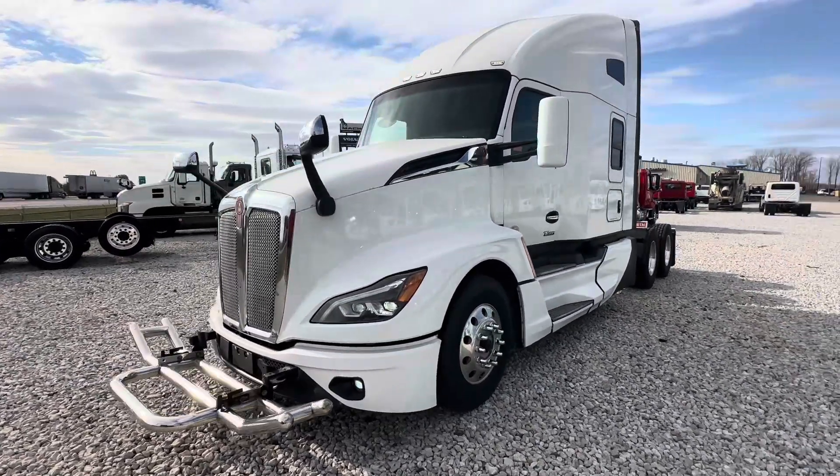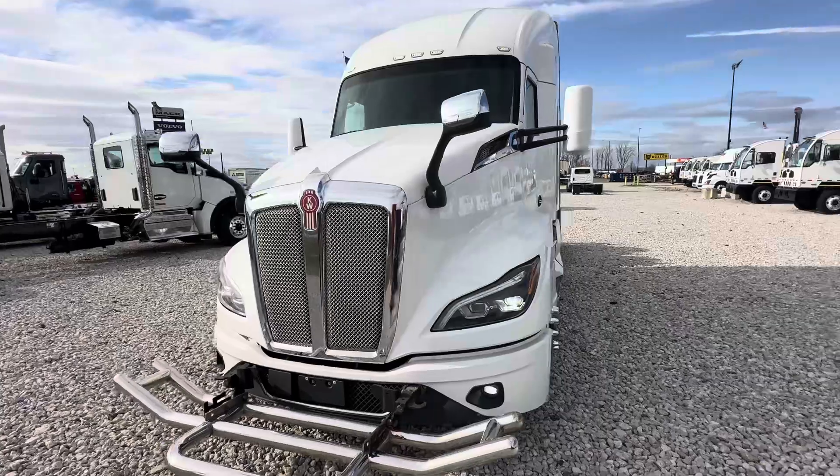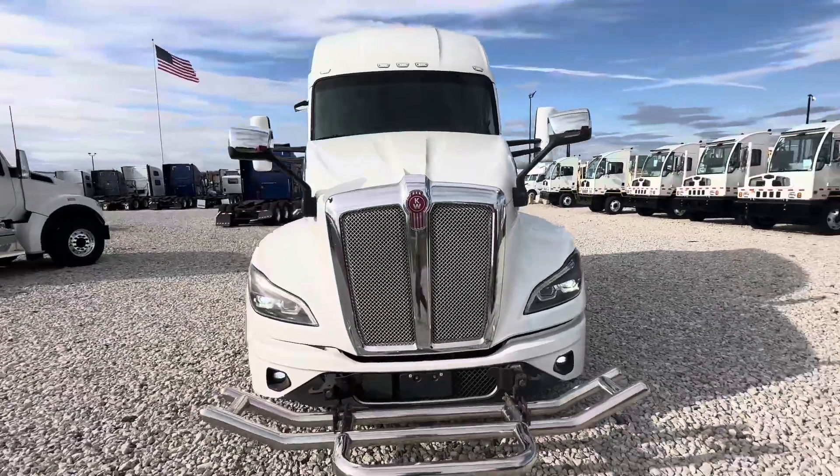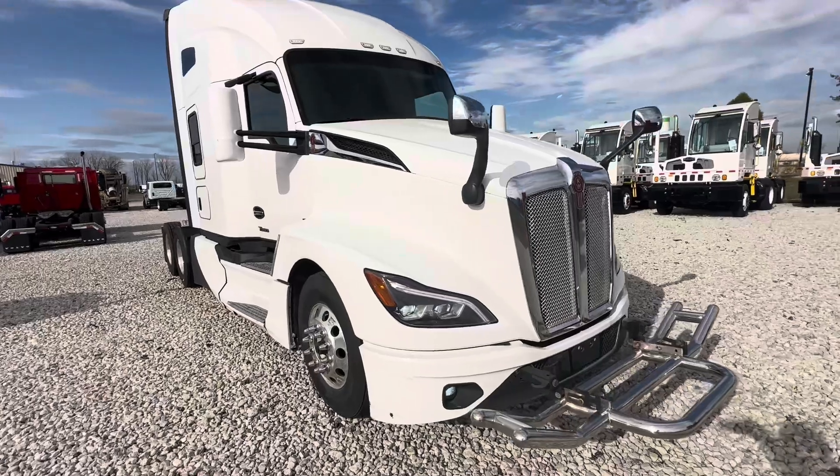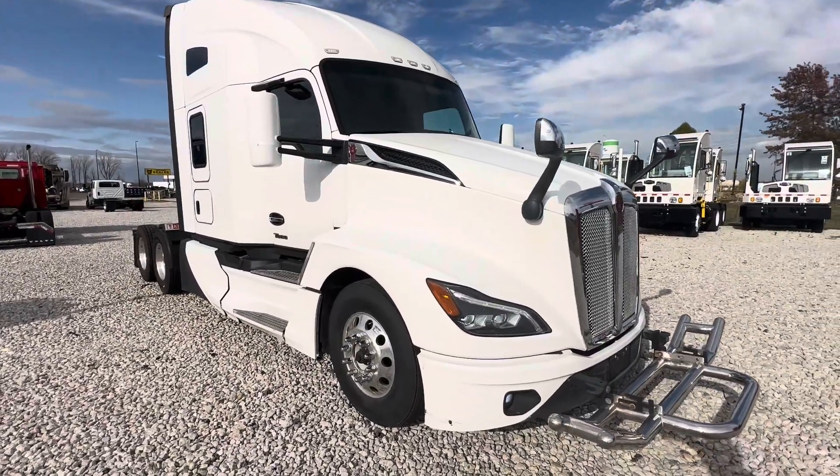Hey Carlos, this is that 2022 Kenworth T680 we talked about. Almost 340,000 miles, Cummins powered, 500 horse, 12-speed automated transmission.